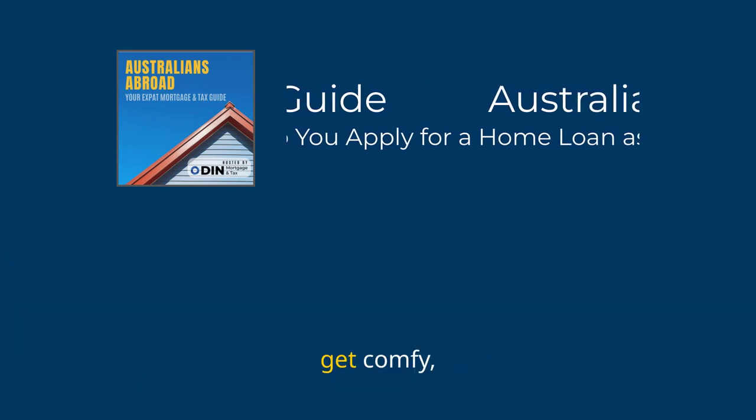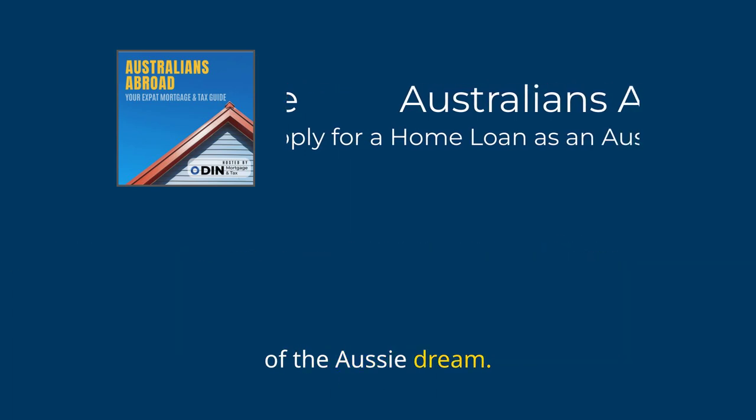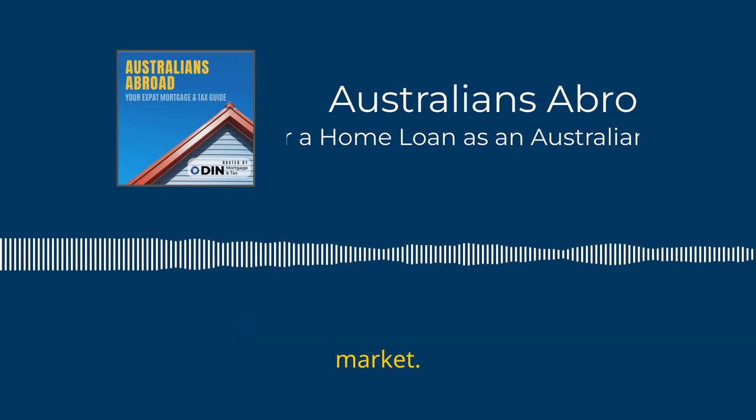Grab a cuppa, get comfy and let us help unlock the secrets to owning your slice of the Aussie dream. It's time to start your success story in the Australian property market. G'day and welcome aboard.